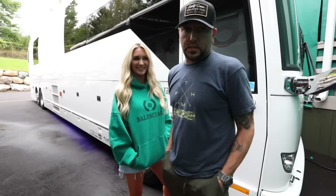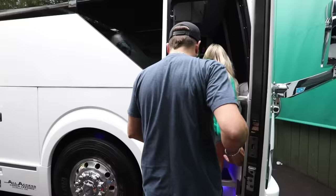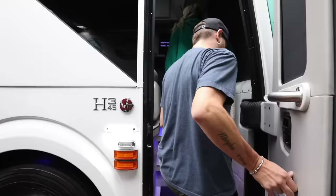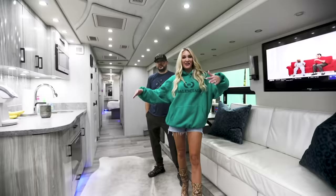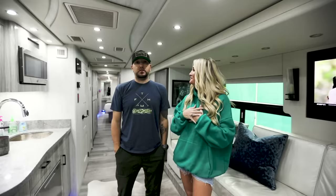Hey, what's up everybody! Jason here, my wife Brittany here. Welcome to our home away from home — a bus tour for y'all. You've been asking for it for a long time, so here we go. We're actually on this bus as much as we're at our home, if not more so.